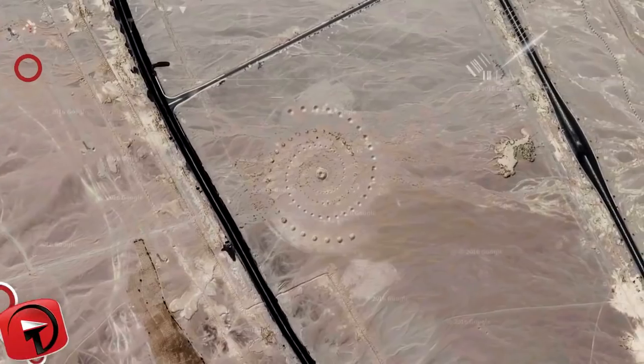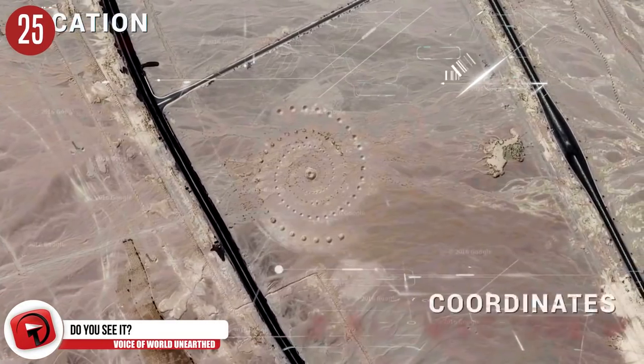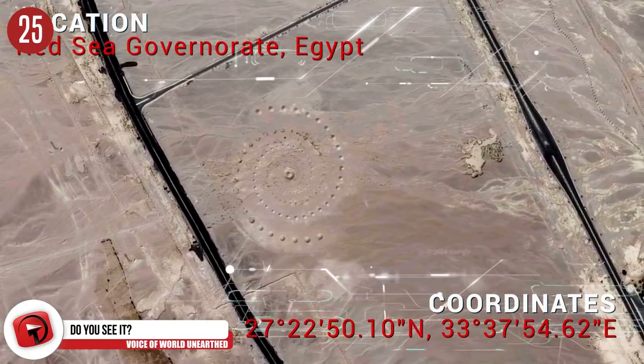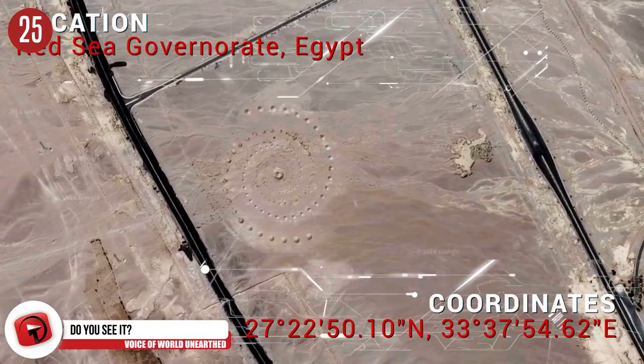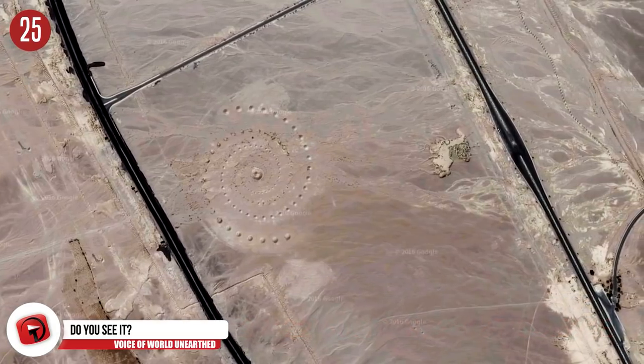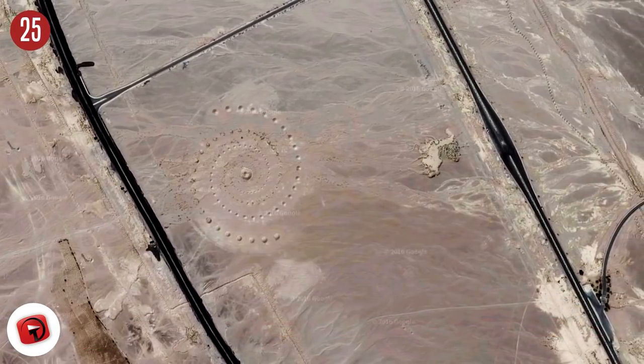Number 25: Desert Crop Circle. At first glance, it seems like the little green dudes that visit our planet got confused and created a crop circle in the middle of the desert. But it turns out it's just a sculpture. Phew — I was worried there for a second. I thought aliens were stupid or something.